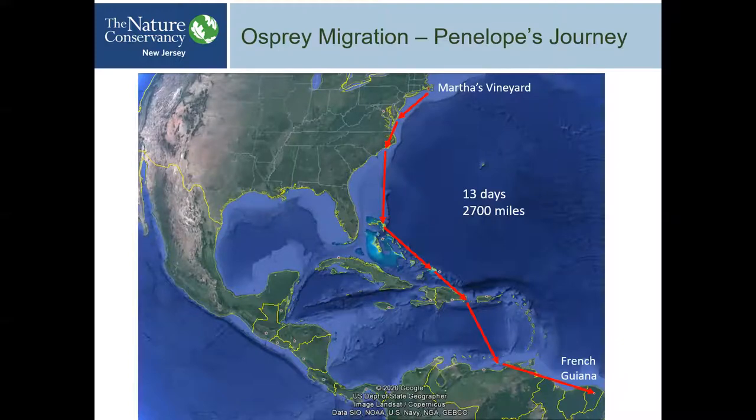A week after reaching Venezuela, Penelope was exploring a rainforest in French Guiana. And she's not following her parents — Ospreys leave at different times. So how does this three-month-old know where to go? Why not stop in the Bahamas? Why French Guiana specifically? Migration is largely a mystery with lots of theories, but still not 100% solved. To me, this tells me the Osprey is hardwired to do this — there's no way it can learn this. It just knows when it's born where to go.